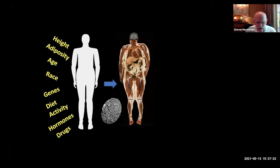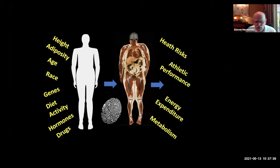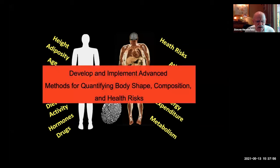Each of us has a specific shape not unlike a fingerprint or a retinal scan — no two people have the exact same shape. That ability to quantify shape relates to body composition, from which you can predict health risks, athletic performance, energy expenditure, and metabolism. Our goal currently is to develop and implement advanced methods for quantifying shape and through that body composition and health risks.